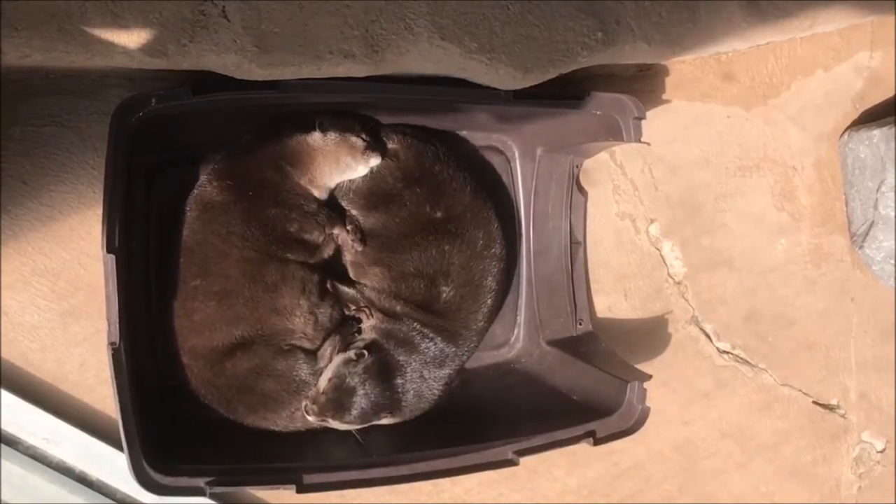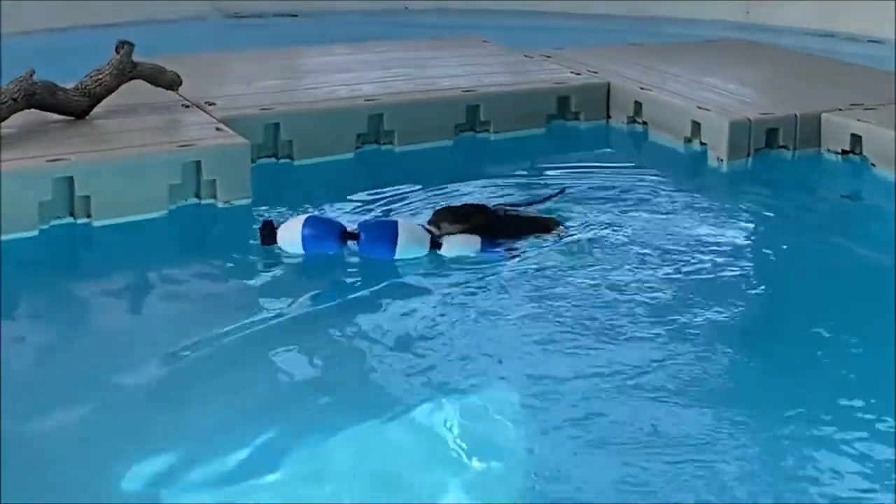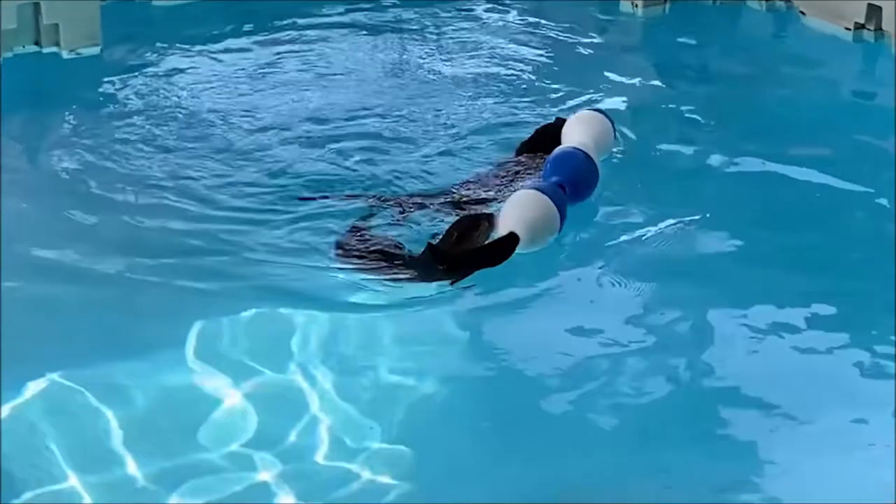They are not indigenous to the United States. Asian otters are naturally found in Indonesia, New Guinea, the Philippines, Southern India, and China.